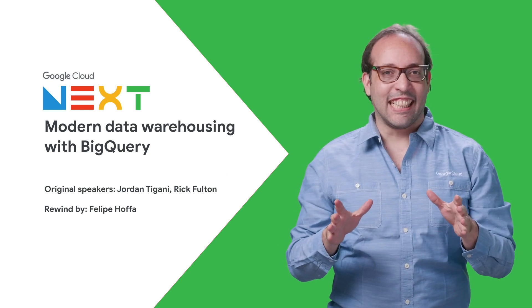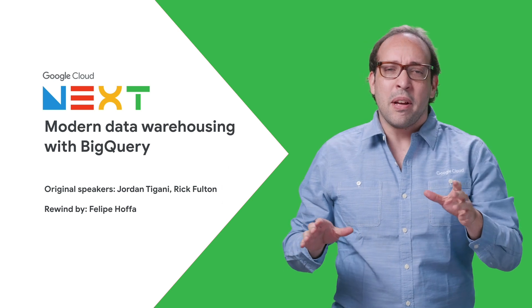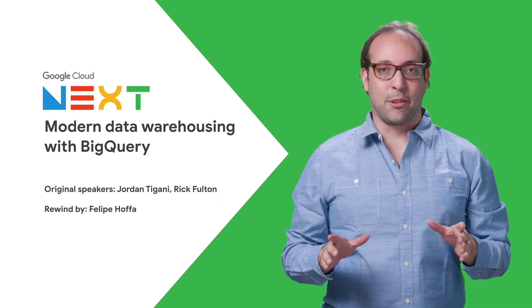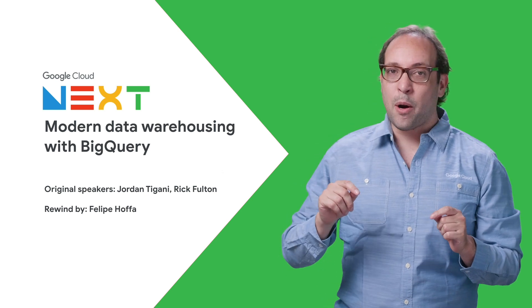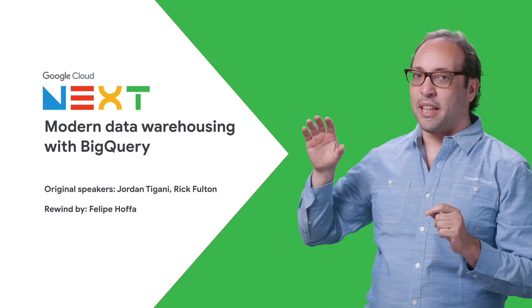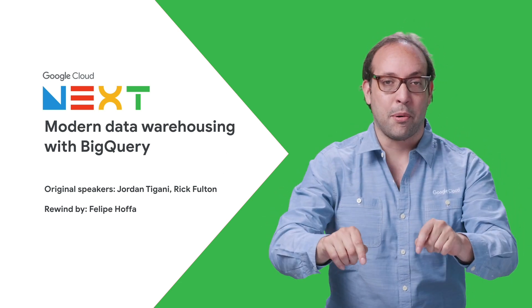With over 500 sessions at Next19, it's understandable that you might have not seen them all. So if you missed Modern Data Warehouse with BigQuery, where BigQuery lead Jordan Tigani shares how we are transforming BigQuery into the data warehouse of the future, don't worry, because this is the rewind.